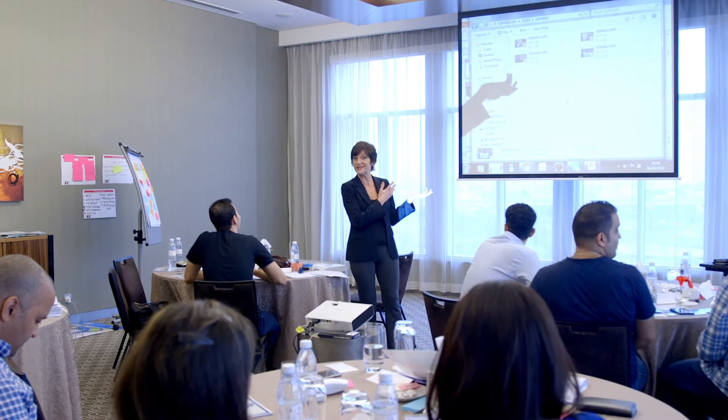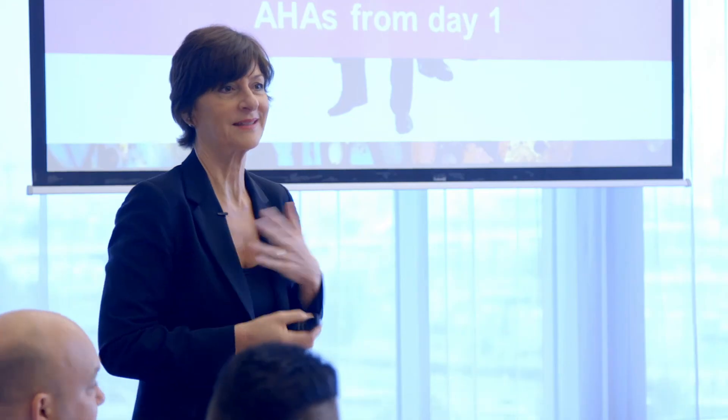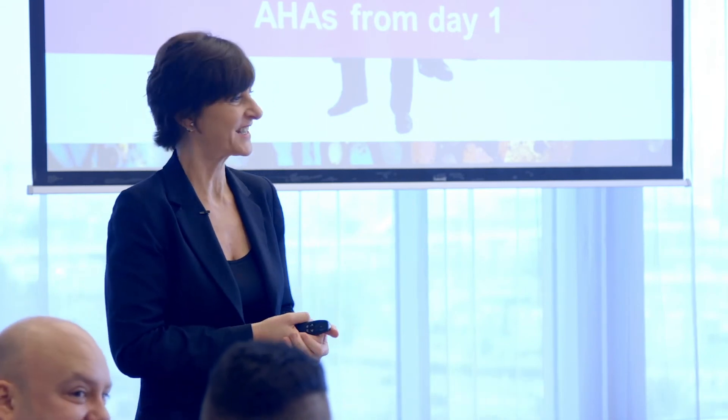Don't forget to enjoy this moment in the spotlight. You've put a lot of effort into producing a powerful presentation. Relax. Enjoy the moment. Have a great presentation.